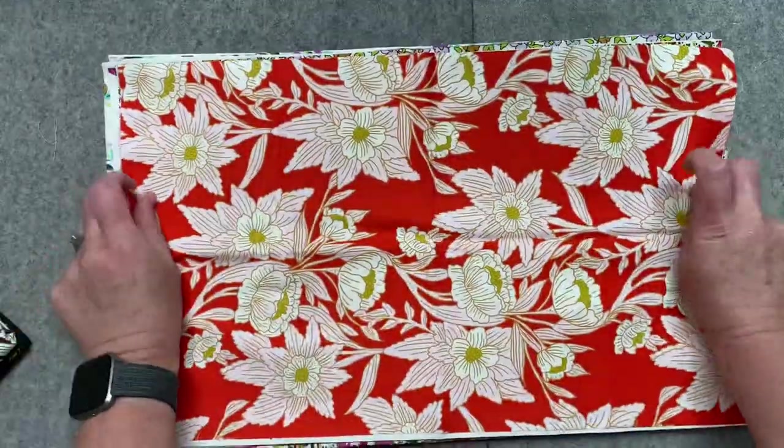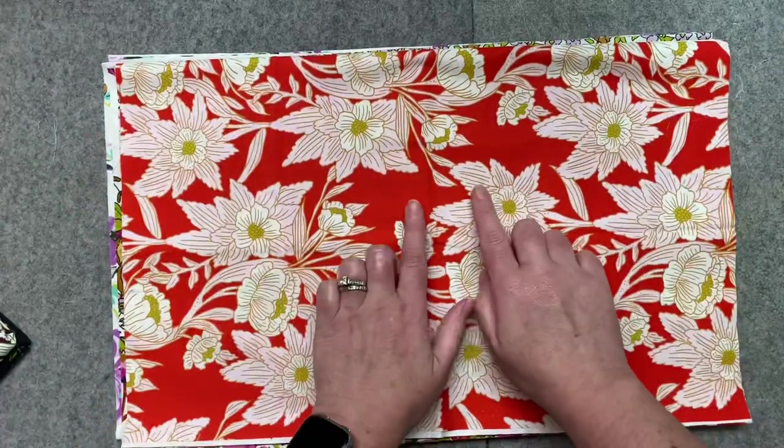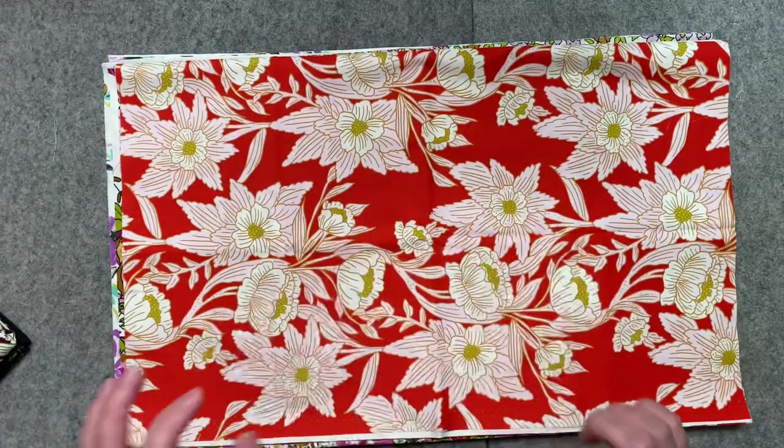I know this one's colorway is called Blaze, but I love the pale pink and the red together and they're so delicate looking.